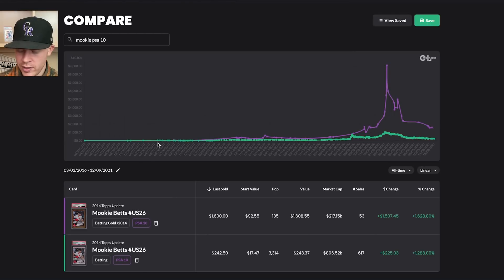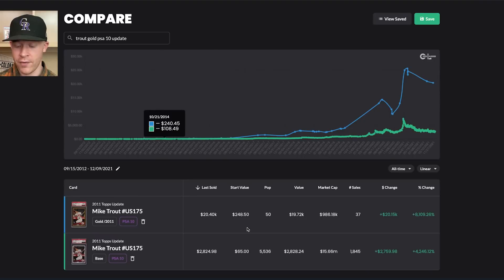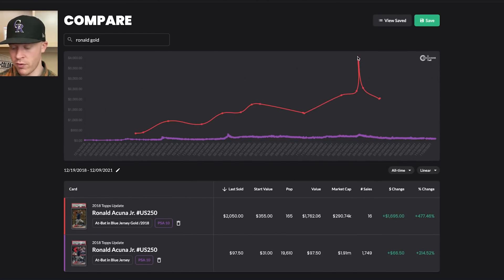Then we have Mookie Betts — same situation. The golds were almost the same price as the base. Start price for the gold was $92, and the base was $17. The same separation happened in 2021. Then Ronald Acuna — a very interesting case. His gold has always sold significantly higher than his base, starting at a 10 times multiplier. It peaked just over $4,000 and is currently sitting at $2,000, versus the last PSA 10 base selling for $97 — so about 20 times valuation.